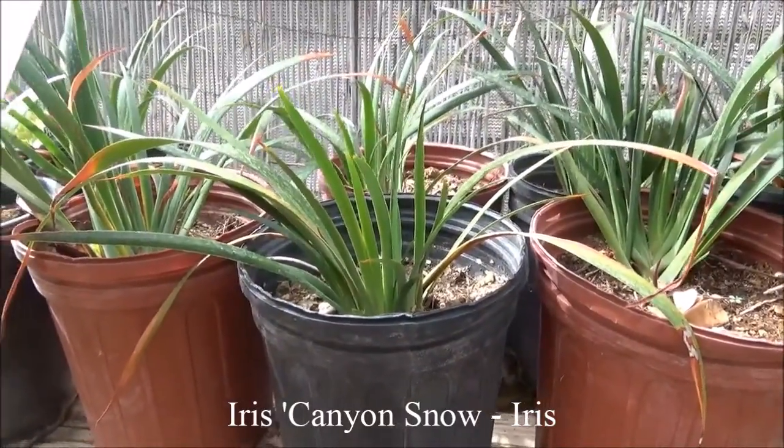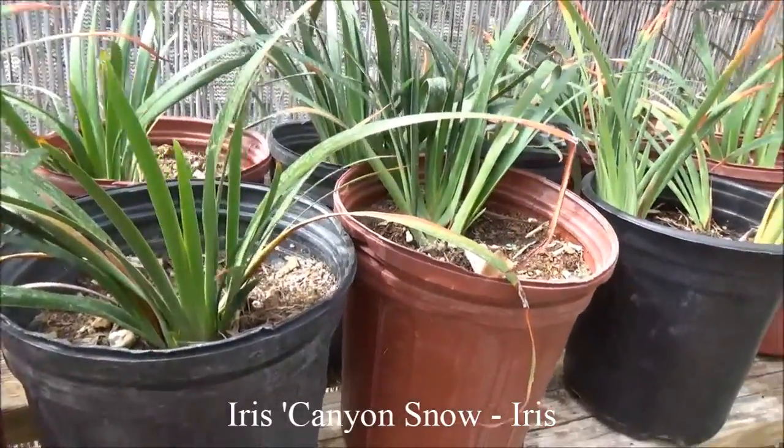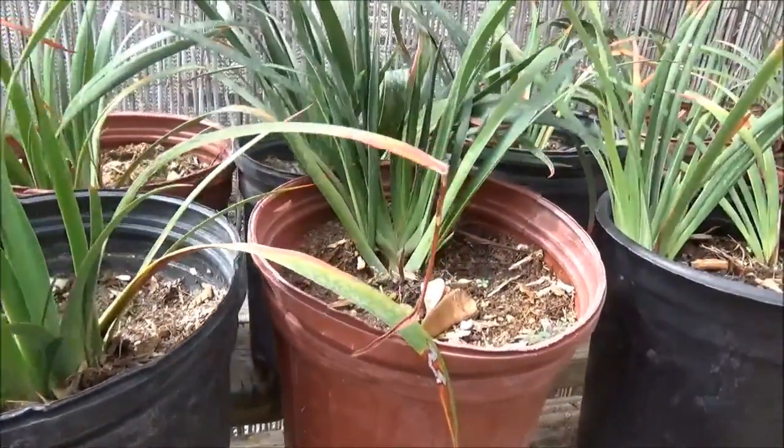Iris Canyon Snow — two feet tall, two feet wide, clumping, mostly shade.